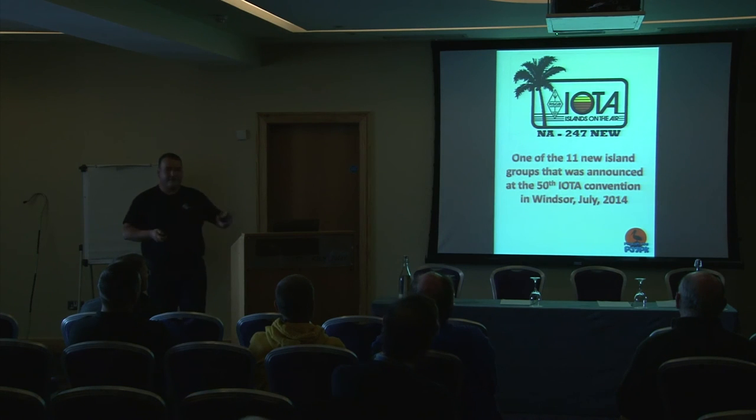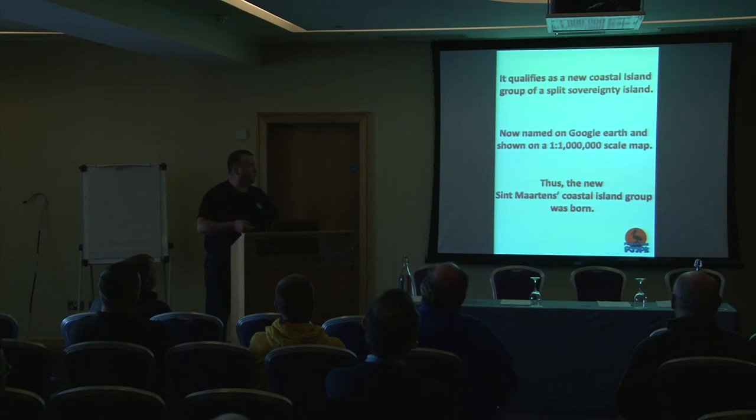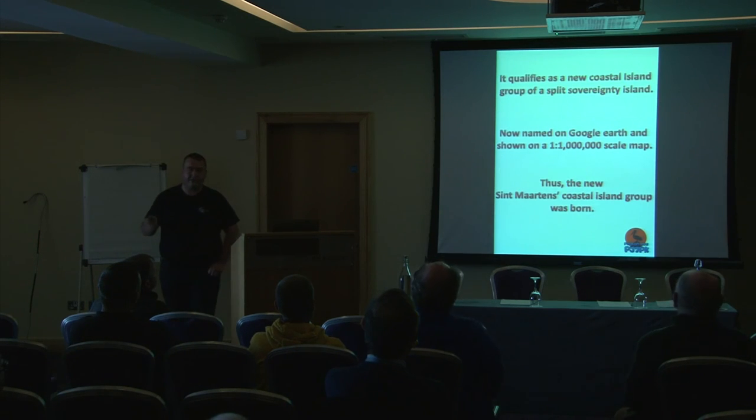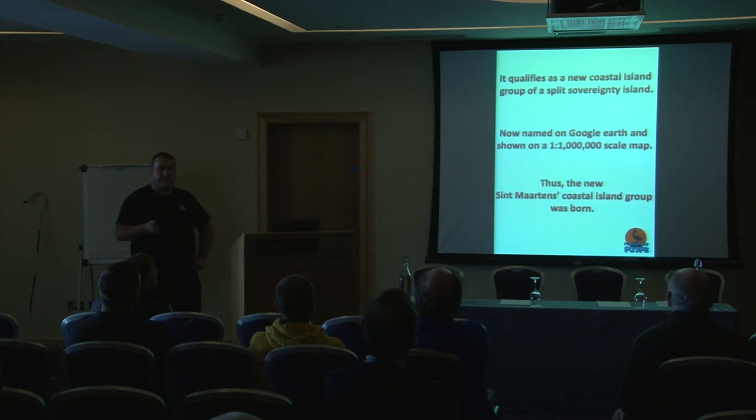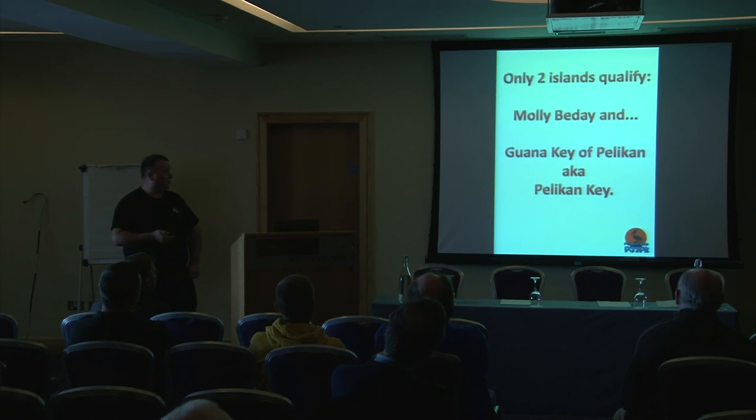It's one of the new eleven IOTA groups announced last July. For the 50th anniversary of the program, it qualifies as a new coastal island group of a split sovereignty island. It's now named on Google Earth and Google Maps for the first time at a 1:1,000,000 scale. And therefore the new St. Martin Islands group was born. Only two islands qualify in this new group: Molly Beday and Pelican Key.